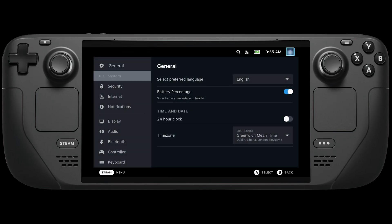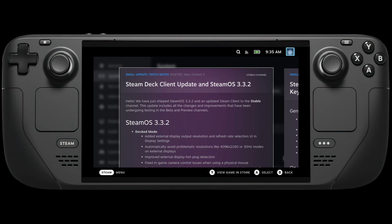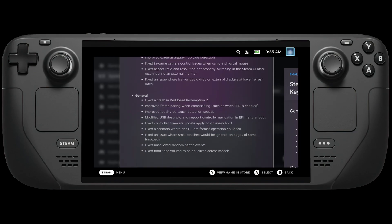Hey Deckers, what an awesome update I've got for you today. This is an exciting one for me and I really hope that you guys like this one as well. SteamOS 3.32 is now live. This has hit the stable channel so you can go and download this right away. There is so much to this, a lot of stuff around the docked mode and general fixes. I'm not going to go through every single one because there is just an absolute ton of stuff that most of you probably won't even realize was an issue.